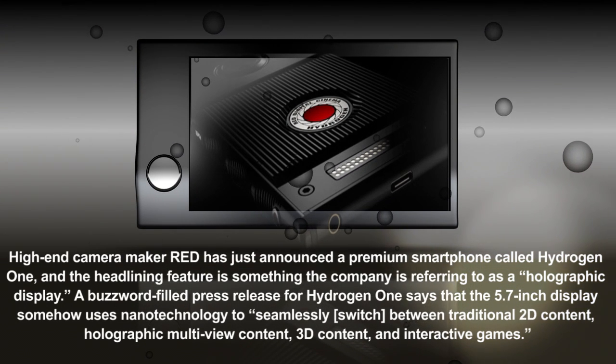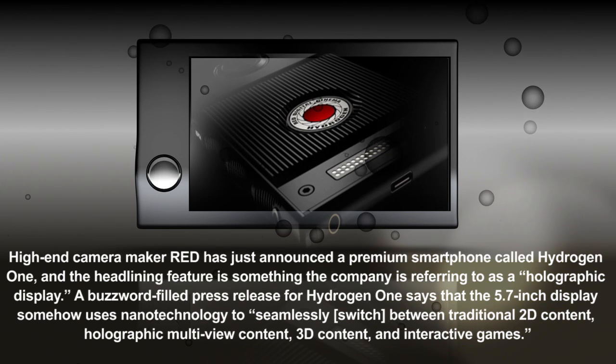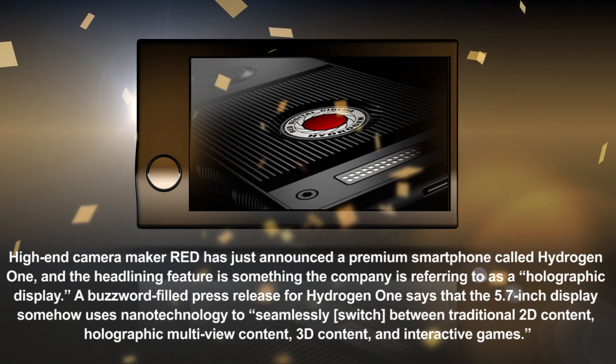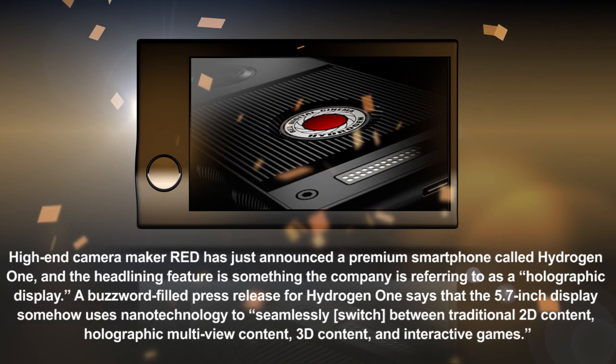Red has built incredibly high-powered cameras that have become the darling of many in the film industry. Now they're setting their sights on the smartphone market with what seems to be a deeply odd device announcement.